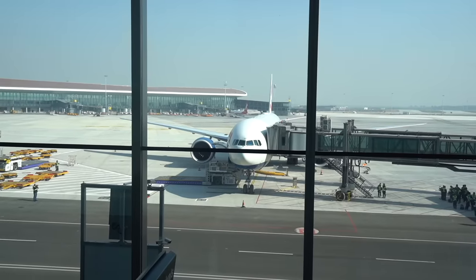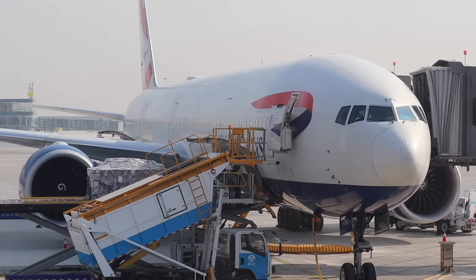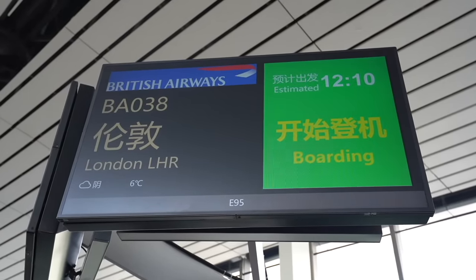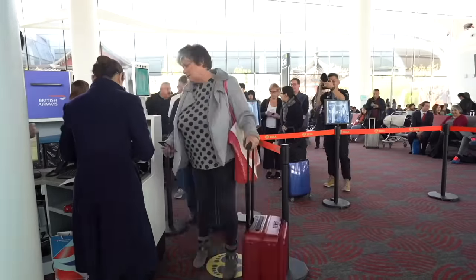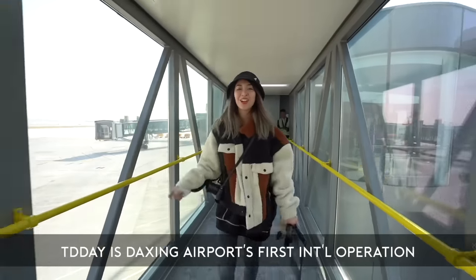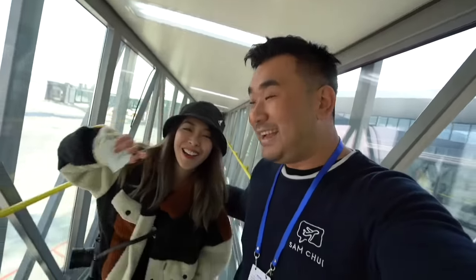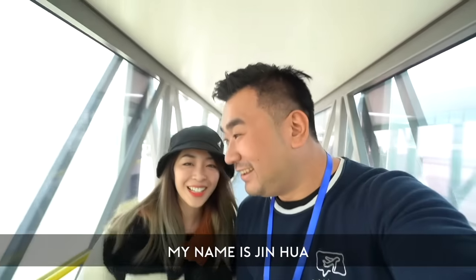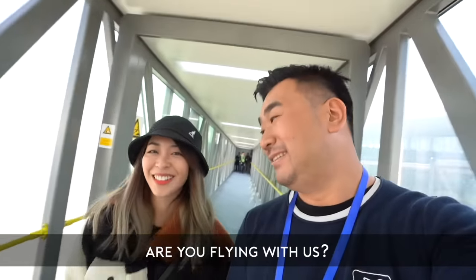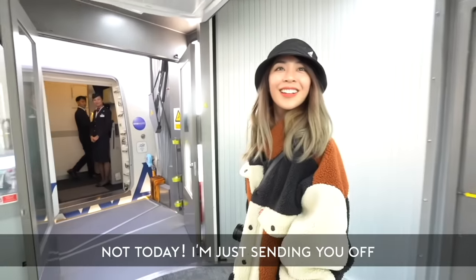We are set to start boarding — we are flying BA-38 from Beijing to London. British Airways is the first foreign airline to depart from Daxing here, with the flight departing at 12:10. You are going to London — you are so lucky to be among the first passengers on this historic flight!